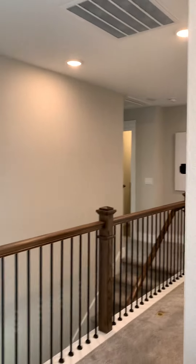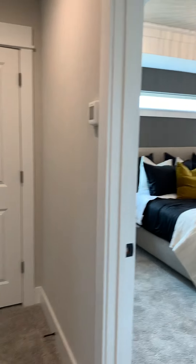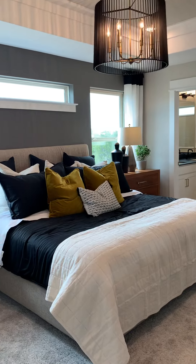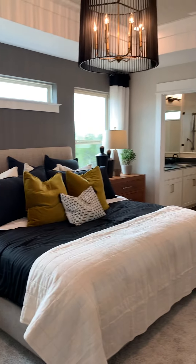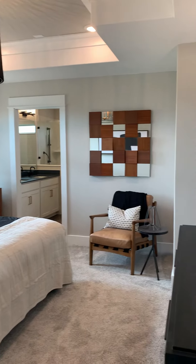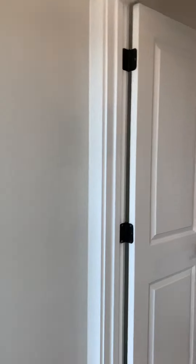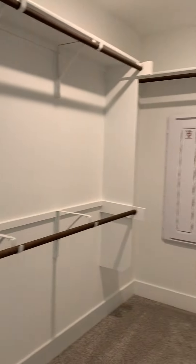We also have three bedrooms upstairs. This is the master, so it is up against the back of the house. As we go inside we have the walk-in closet — good-sized — and the master bath.